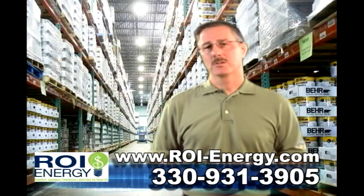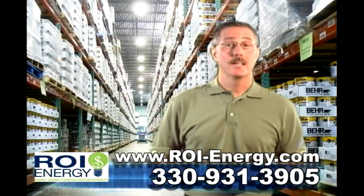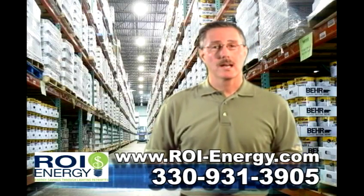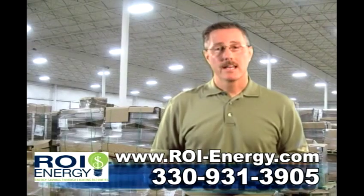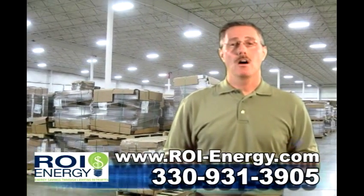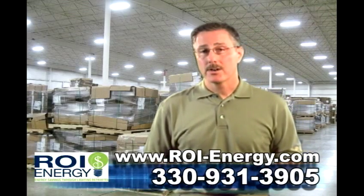This is in addition to the 50 percent benefit you get by converting to T5 or T8 energy efficient high bay fluorescents from your old style metal halide fixtures. The same is true of an open warehouse, where you can have 80 percent of the fixtures off until someone comes to that area to pick an order.